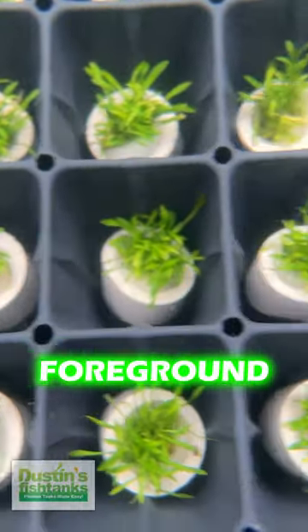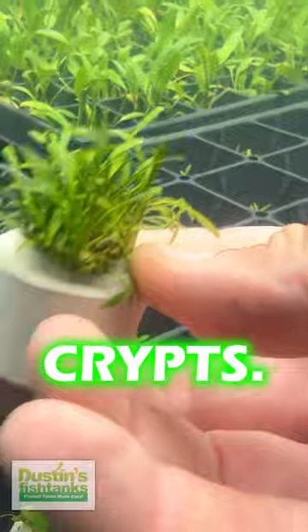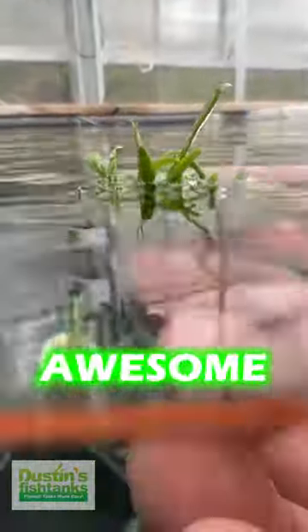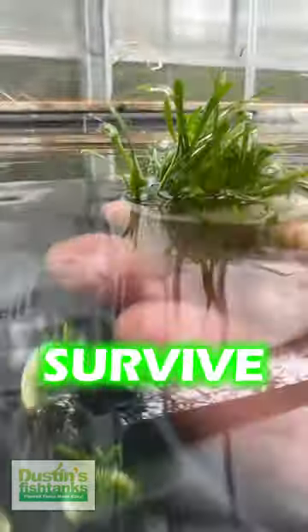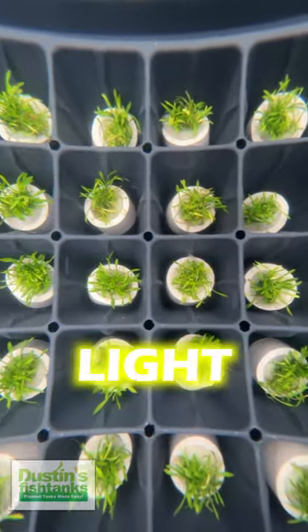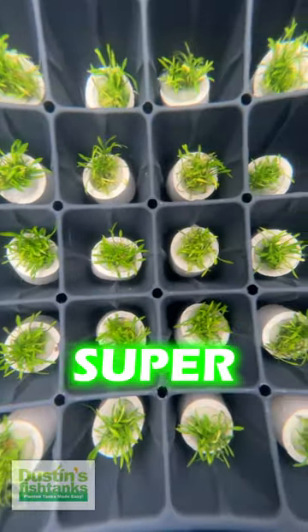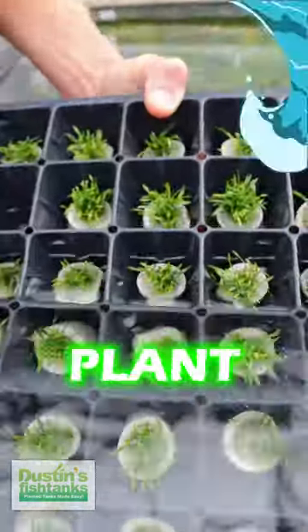This is an easy foreground plant, it just takes forever to do anything. We don't sell a lot of crypts, but we sell a ton of crypt parva. This plant is 100% awesome as a foreground plant. It likes a little bit of nutrients at the substrate but can survive in sand according to some. We love this plant. We grow it in higher light but it can handle low light conditions. Check out crypt parva — super duper shortest growing foreground crypt and the slowest growing plant we have.